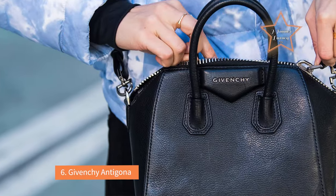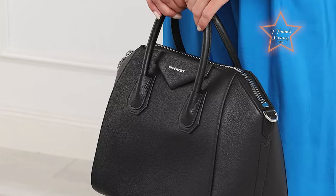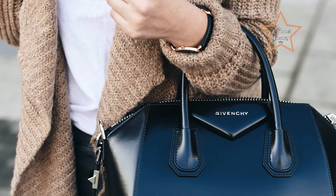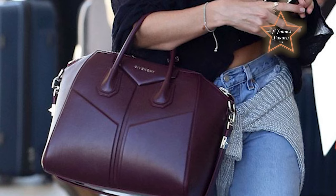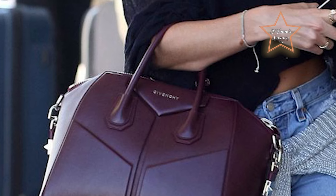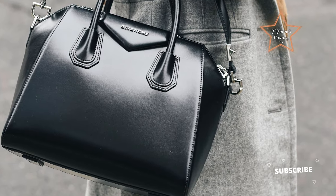Number 6: Givenchy Antigona. The Givenchy Antigona is often considered a popular and versatile handbag, appreciated for its distinctive design and practical features. It has a classic and timeless design that has remained popular over the years. The Antigona is available in various sizes, providing options for different storage needs, and its roomy interior allows for the organization of work essentials. It features sturdy top handles and a detachable shoulder strap, offering multiple carrying options. The small size has a shorter strap which can effortlessly make your attire look classy.